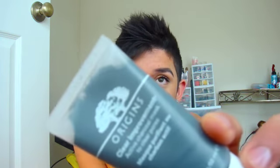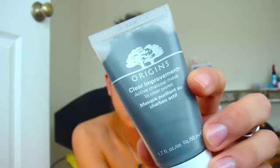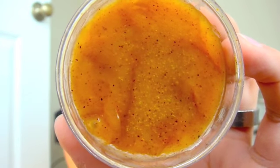Since I have oily skin and very large pores, I use this Origins Clear Improvements charcoal mask. It supposedly clears your pores and I do this about twice a week. Another thing I do twice a week is a papaya exfoliator. It's supposed to brighten and polish your skin if you have oily skin. It smells okay, and there are just little tiny beads in there — supposedly from the fruit of the papaya. I think it works well.